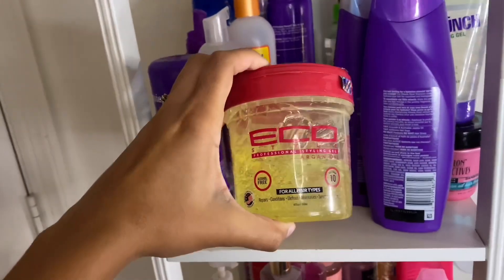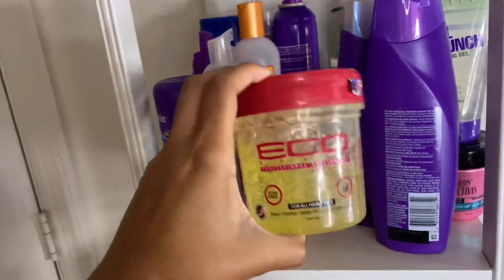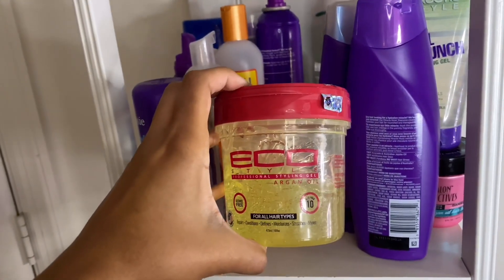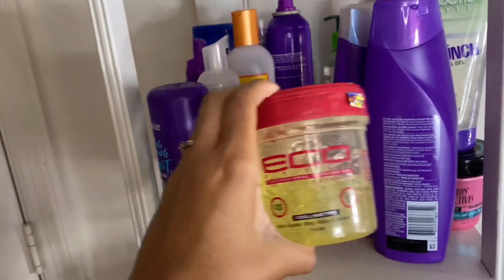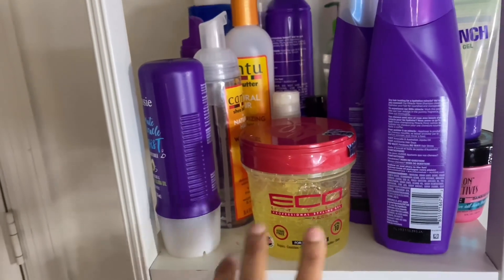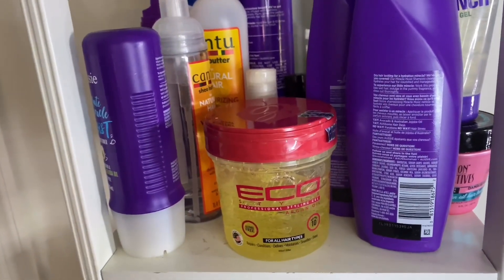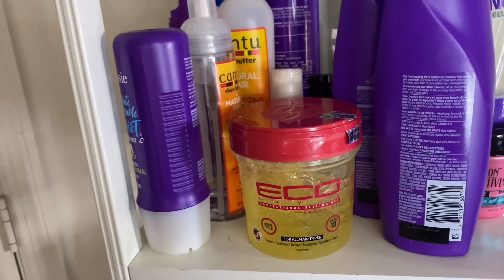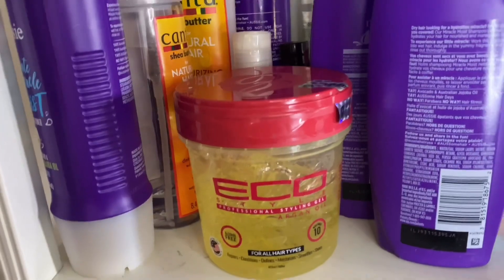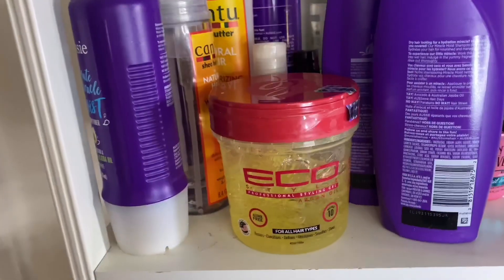The first thing I see is my Eco Style Argan Oil Gel. I do use it when I style my hair but I don't use a lot because it can make my hair really crunchy. I mostly use this gel when I need to slick my hair. The only thing I don't like about the argan oil one is that it flakes if I use too much. I prefer the Eco Style Sport one — the blue one — which doesn't give me any problems. This was about four dollars at Walmart.